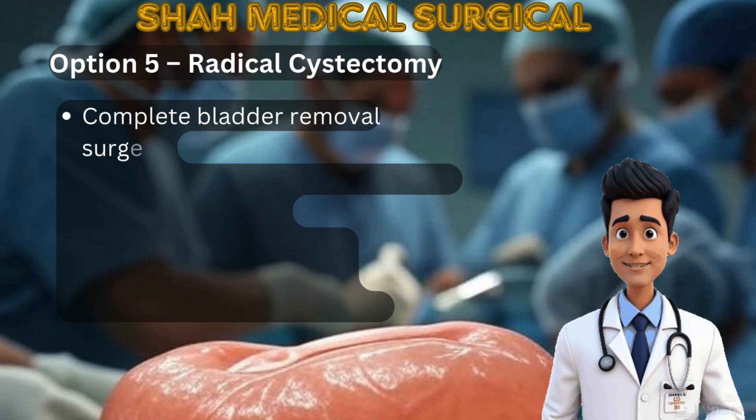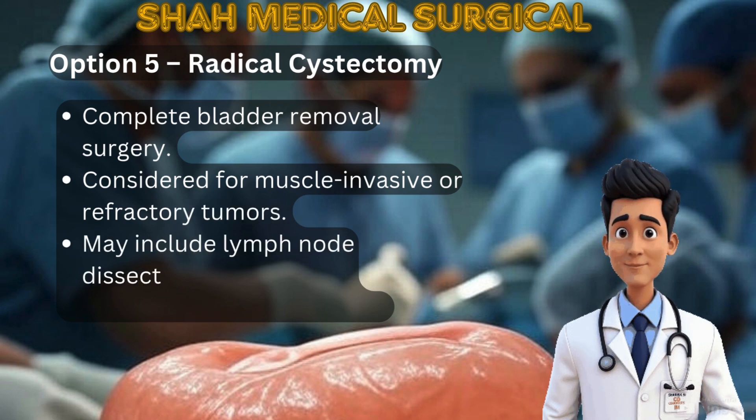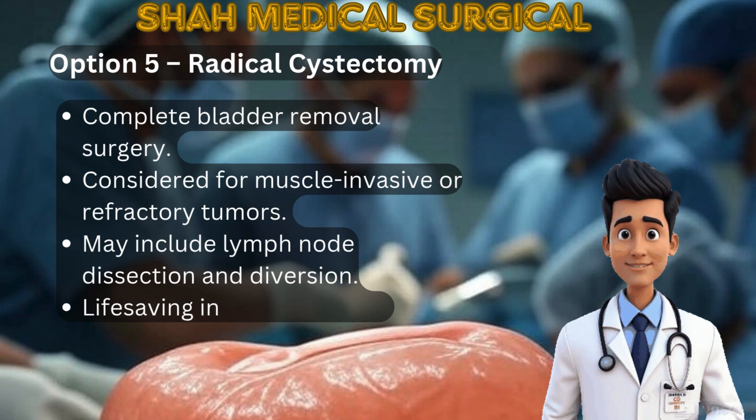Option 5: Radical cystectomy is the complete removal of the bladder and is the gold standard for muscle-invasive disease. Nearby lymph nodes may also be removed. Urinary diversion is then created using bowel or a stoma.